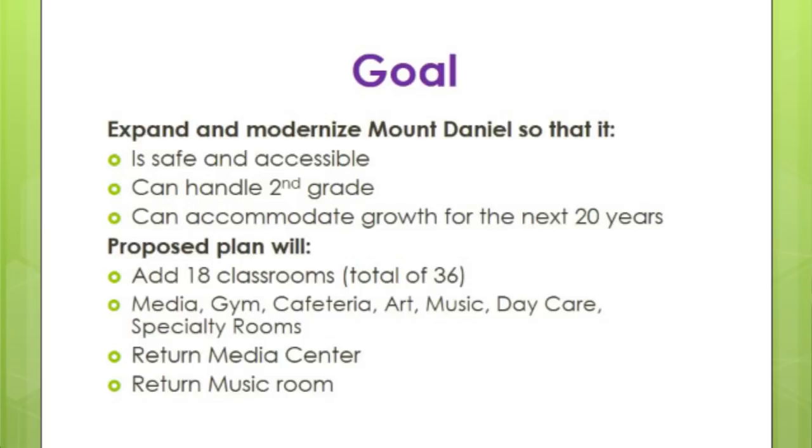We also want to accommodate growth for the next 20 years and make sure we're building a building that can grow with us. On this proposed plan we have 18 classrooms, which will give us a total of 36 in that building. We will add a brand new media center, brand new gym, brand new cafeteria, art room, music room, daycare, and all of the other specialty rooms you would have in a school.